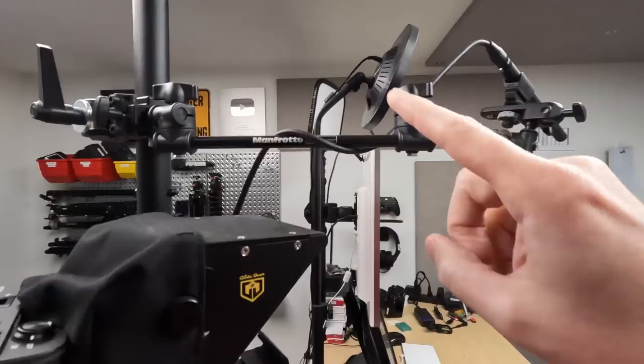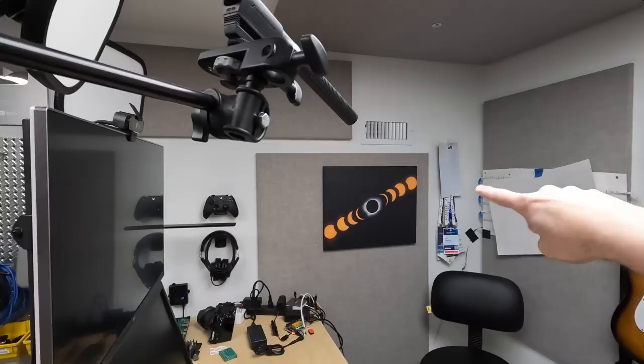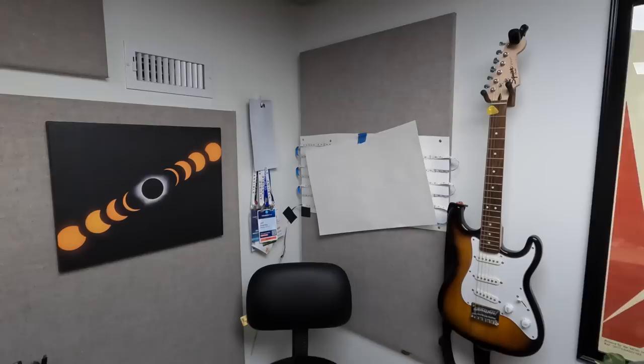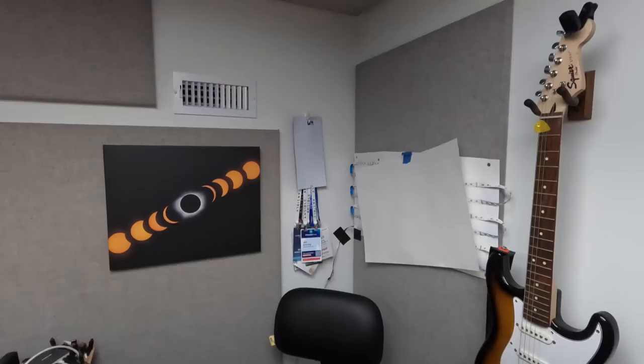I've got the camera mounted here with my teleprompter, and I also have a little magic arm over here that holds the microphone about six to eight inches from my mouth. A long time ago when I used to use my webcam a lot more, I had this in the frame, but now nobody ever sees it because the framing is more like this.